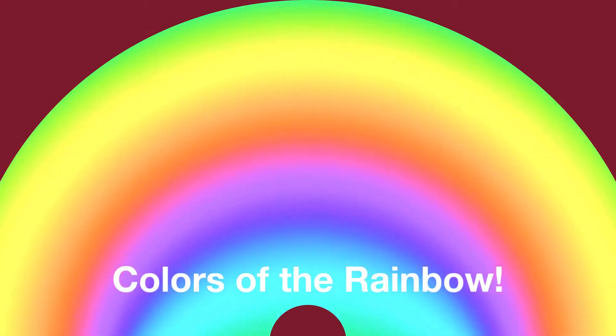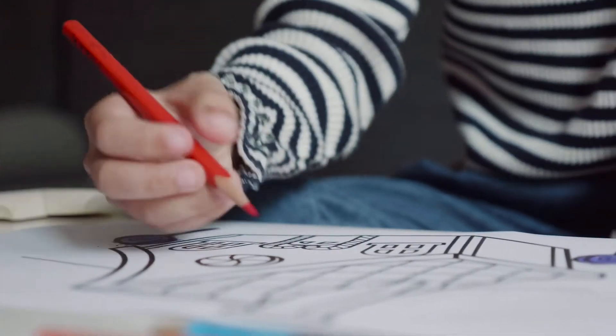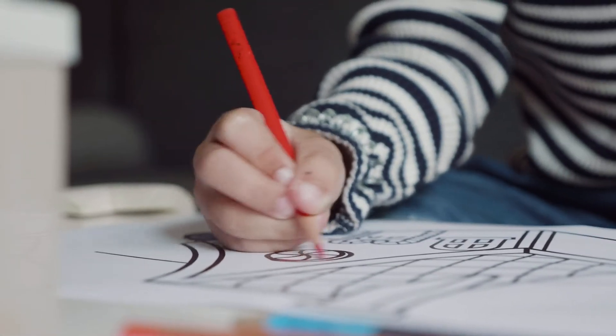Shio! Are you ready to dive back into our Colors of the Rainbow series? Before we talk about our next color, let's review what we've already learned.